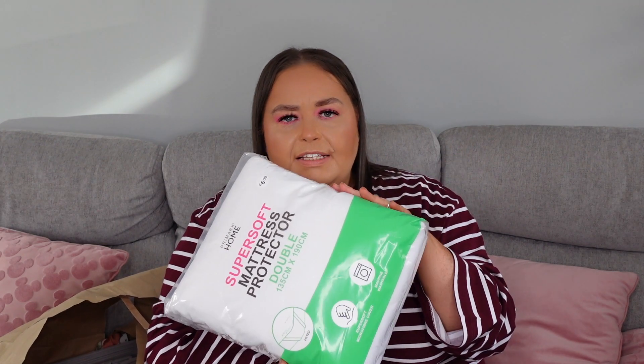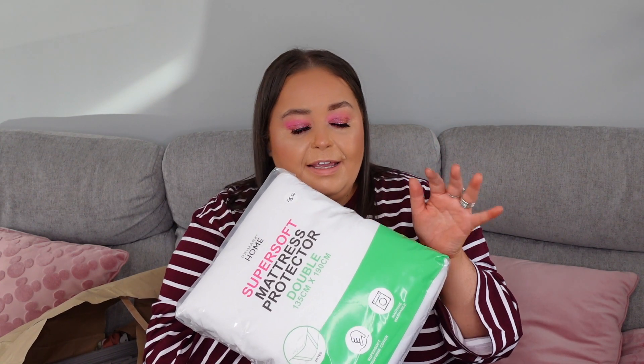Then we have another purchase we've been looking everywhere for — this sounds a little bit boring but this is the super soft mattress protector in double size. This has some bits for Jamie's uni room and I want Jamie to be as comfortable as possible — you don't know how many people have slept on that bed. This was only £6.50 in double size. The advice is if you've got a three-quarter bed, go for double size rather than single for the right fit, and a lot of uni halls have three-quarter size beds.